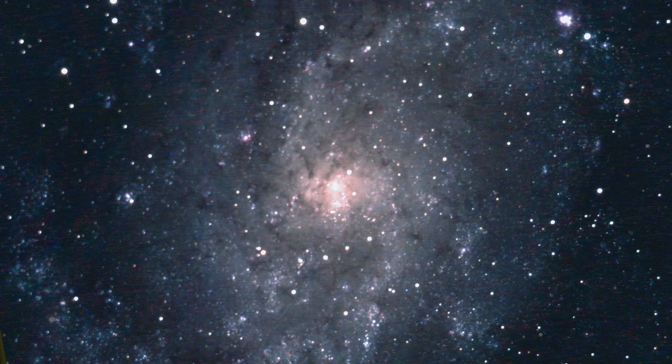Andromeda does have an observable globular cluster called Mayall II, and I'll look at that in my next video on Andromeda.